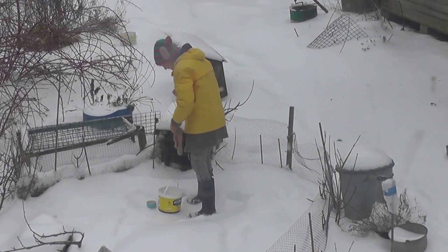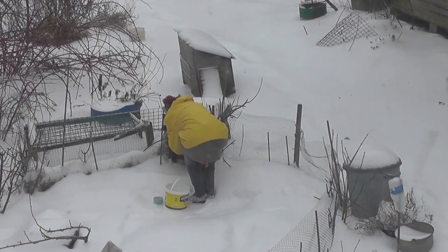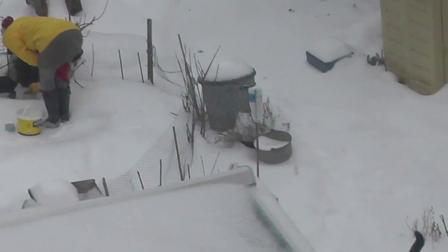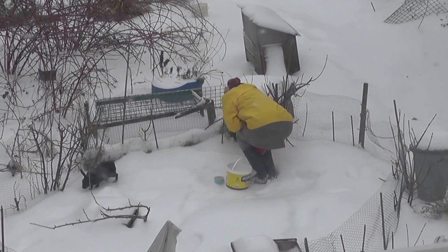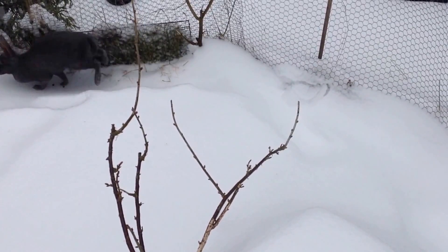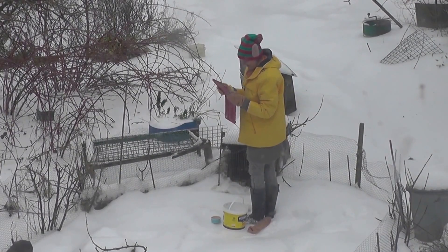They've got that wire run on the outside so they've got a run, which is like a freedom for them. We've worked out they're well at least eight years old now. Here come the rabbits.